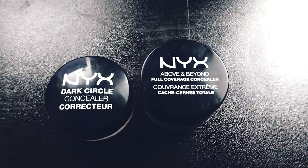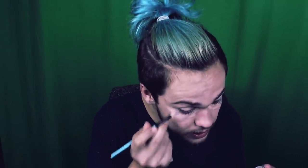Next, honey, we're gonna bust out some concealer. We got some NYX concealer — the Dark Circle concealer for the dark circles, and above and beyond full coverage concealer for the rest. Let's get out my eBay brushes. Now I'm gonna go in with the other concealer because there's an orange pigment in the Dark Circle concealer to cancel out the bluish color of dark circles. So if you put it everywhere else on your face, it tends to look too orange. I like to blend out the edges with a normal concealer.